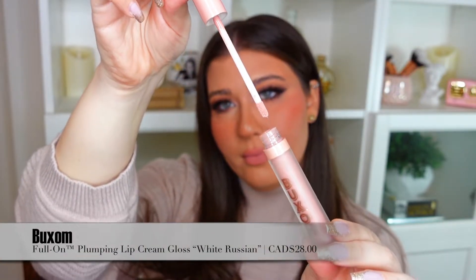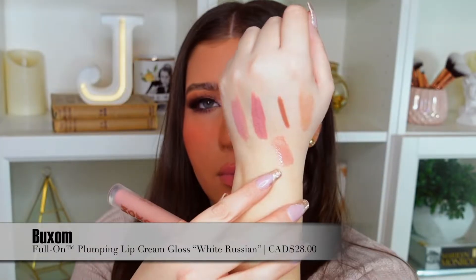I also want to give an honorable mention to this Buxom gloss — an old OG favorite I recently fell back in love with. This is the Buxom Full-On Plumping Lip Cream in the shade White Russian. It's a very classic shade from Buxom, and their plumping gloss formula is one of my all-time favorites. White Russian is just like the perfect milky pink. They have so many shades in their plumping gloss collection, and I love the formula.